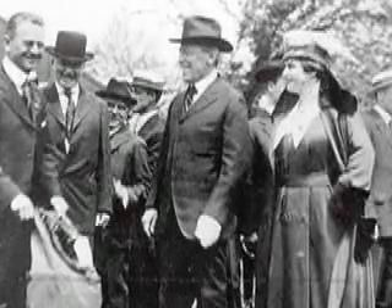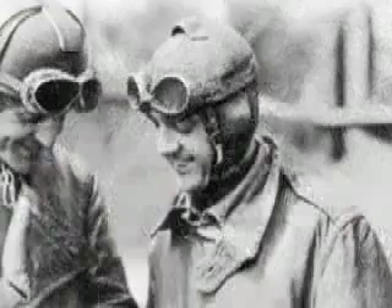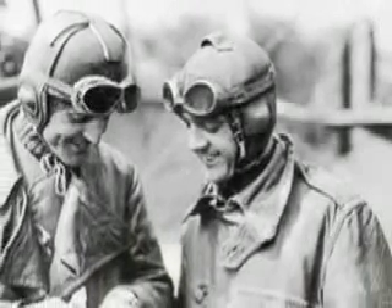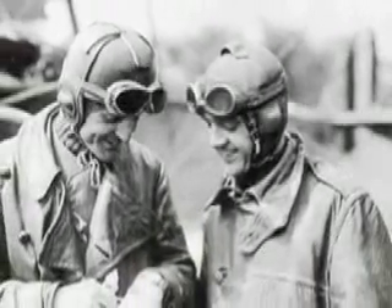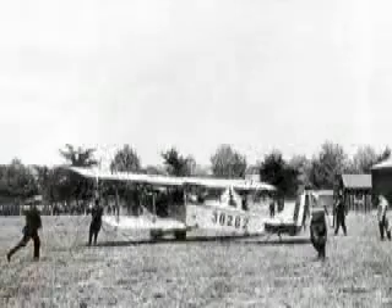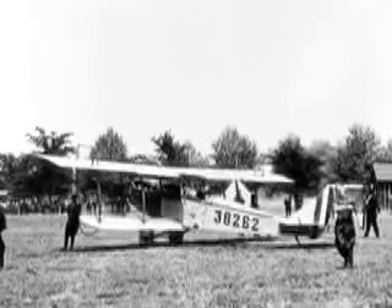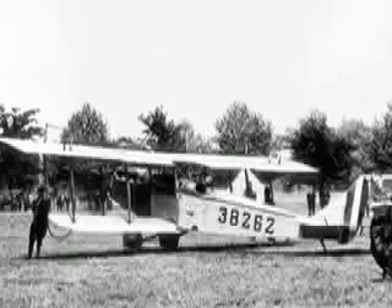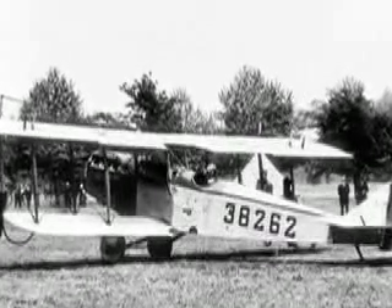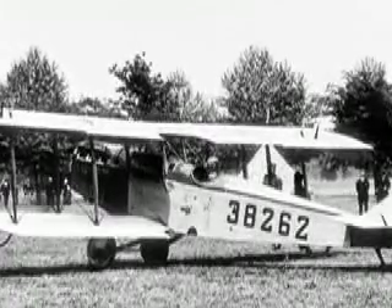The pilot on the first flight out of Washington was Lieutenant George Boyle, who had very little flying experience but was added to the roster of pilots because of family connections. Lieutenant Boyle took off, cleared the trees, and then headed south in the wrong direction. After crash landing his Jenny on a farm in Maryland, the mail Boyle carried was put on a train bound for Philadelphia.